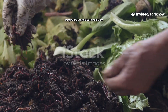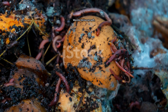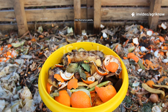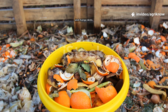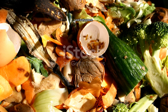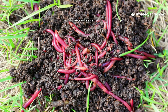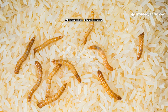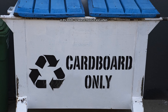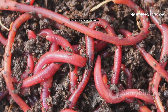Imagine the worm bin as a miniature farm ecosystem — everything you put in affects their environment. Worms thrive on soft, decaying organic matter. Their favourites include fruit scraps like banana peels, apple cores and mango skins; vegetable peels from carrots, cucumbers, pumpkins and leafy greens; crushed eggshells for calcium; coffee grounds and tea leaves for texture and minerals; old bread or rice in small amounts; and shredded cardboard, paper or dry leaves to balance moisture and carbon. Every handful you feed is like a meal to a thousand silent workers.